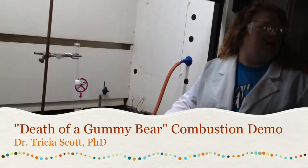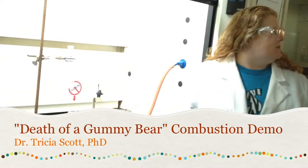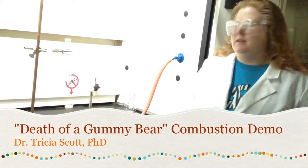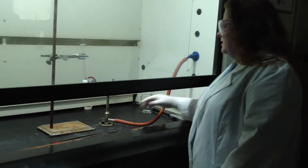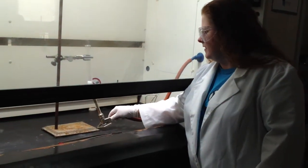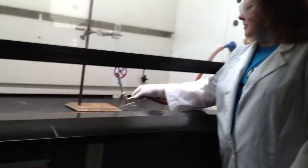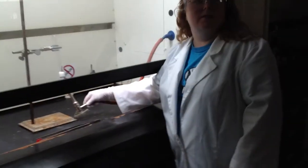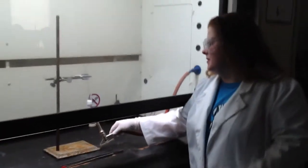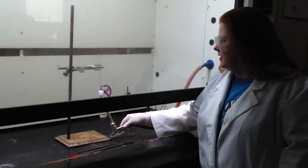In my test tube, I'm going to first melt the potassium chlorate. I'm going to pull the sash down and go ahead and start melting this. After it's melted, we're going to add the gummy bear.